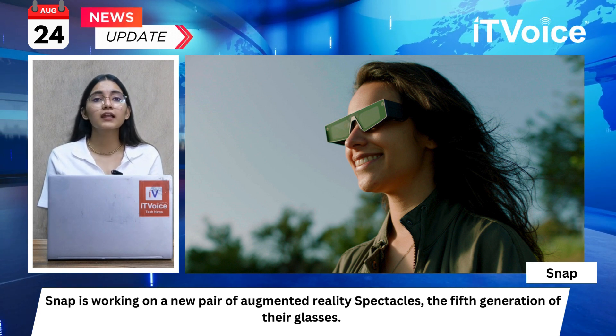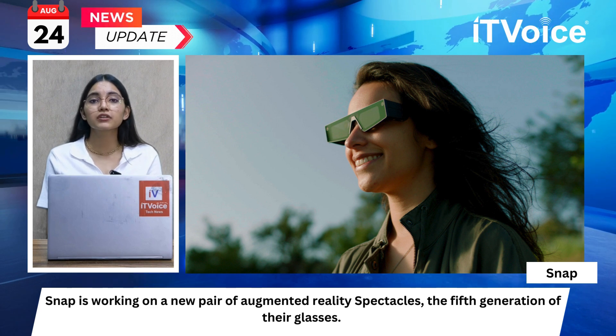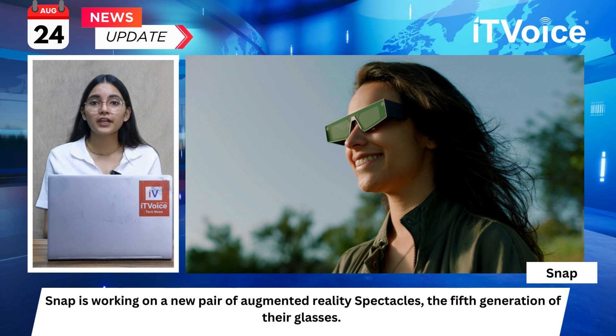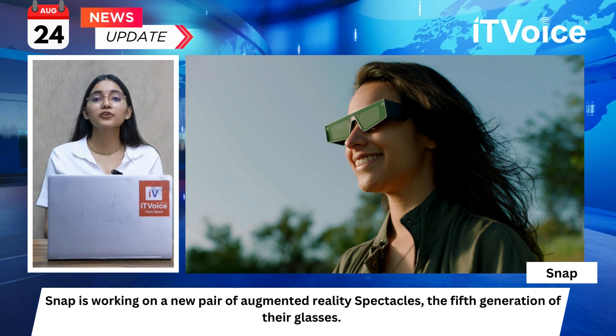The new spectacles are likely to focus more on developers rather than general Snapchat users. This is Rini Gupta signing off. Don't forget to stay tuned and subscribe to IT Voice for all your tech updates. Thank you!